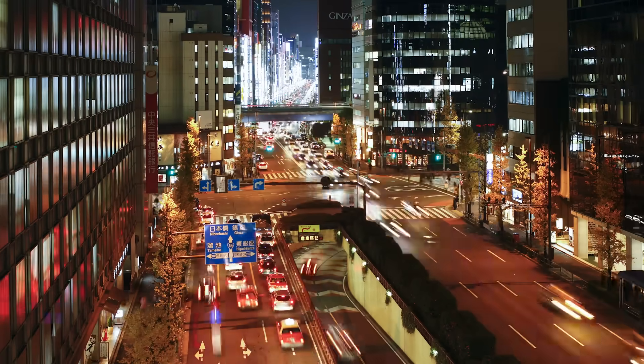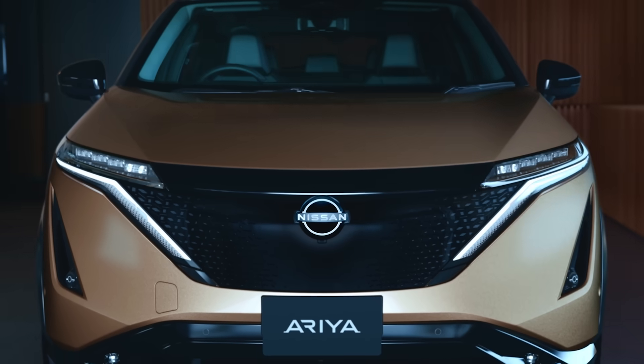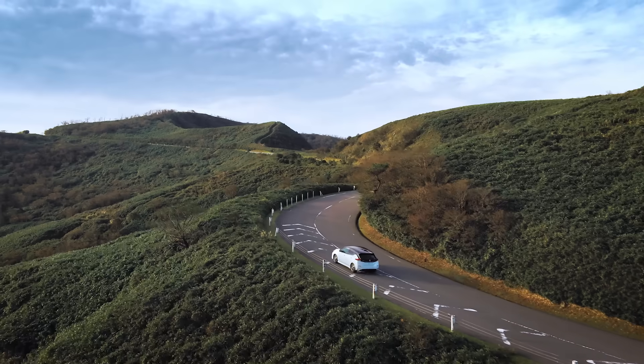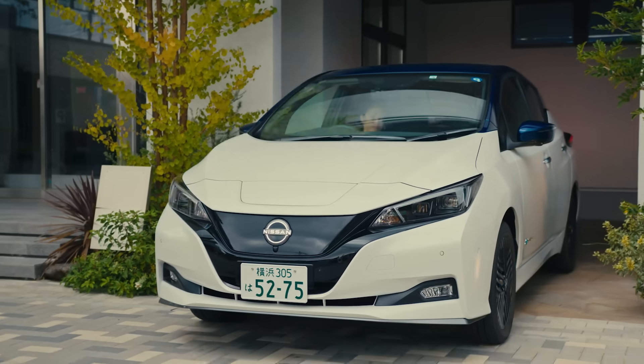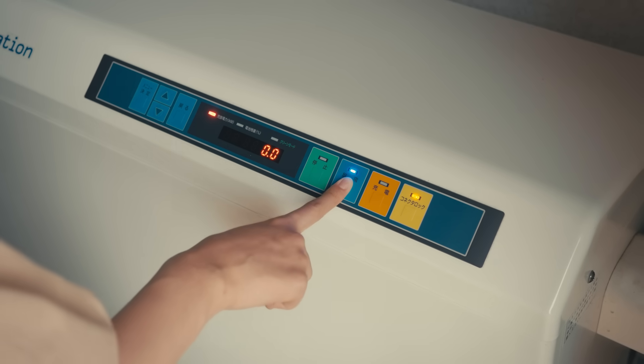Our planet is facing radical changes, including the rising costs of electricity. Nissan is offering a solution for customers to unlock benefits from energy stored in their EVs by introducing Vehicle-to-Grid, or V2G, bidirectional charging functionality on its future electric vehicles.